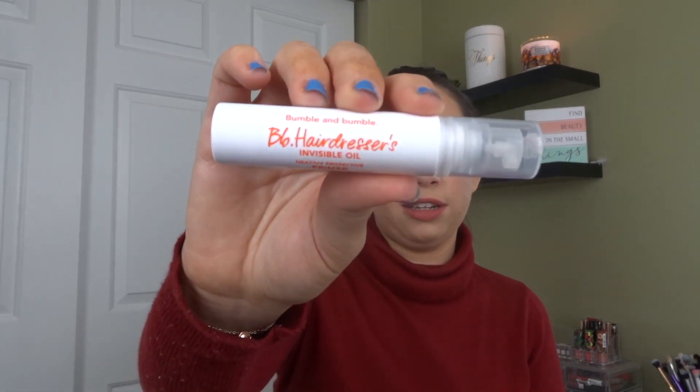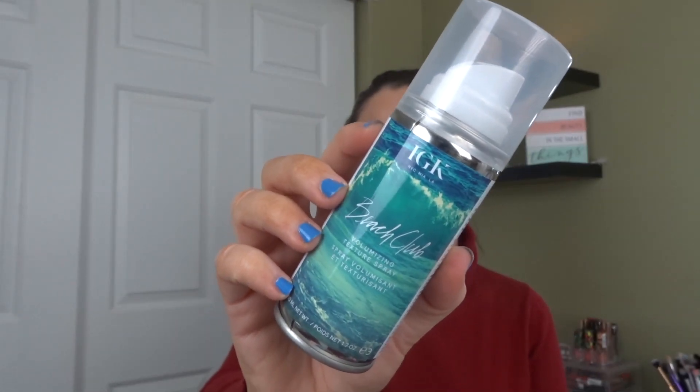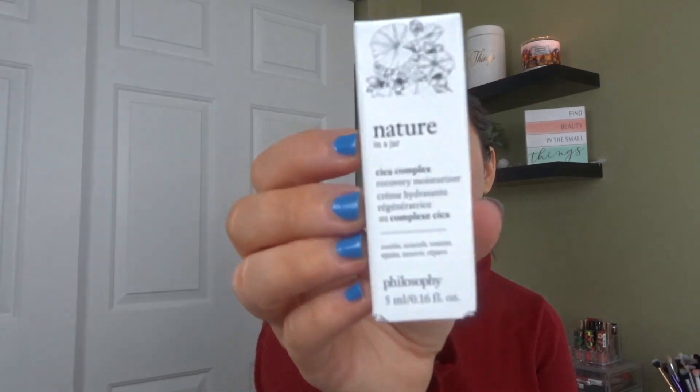From Love Wellness, the Do It All Wipes — pH balanced feminine care wipes. From The Body Shop, the Hemp Hard Working Hand Protector. From DermaDoctor, the Lucky Bamboo Water Gel in three packets — I think it's like a moisturizer in towelette form, maybe for travel. From Bumble and Bumble, the B6 Hairdresser's Invisible Oil. From IGK, the Beach Club Volumizing Texture Spray — I've never tried this one. From Pureology, the Wind Tossed Texture Finishing Spray — haven't tried this one either. From Touch in Sol, a sample of the No Pore Blur Primer — a good primer. From Milani, a Bold Matte Lipstick in an orange shade called 'I Am Brave.' From Versace, a perfume. From CeraVe, their PM Facial Lotion. From Dolce & Gabbana, a perfume.